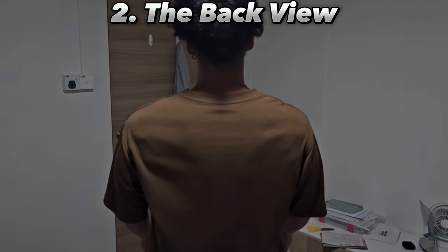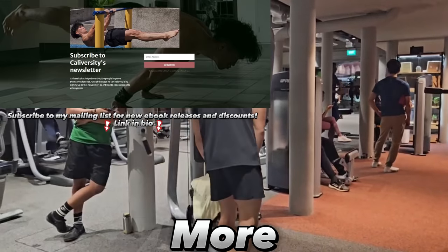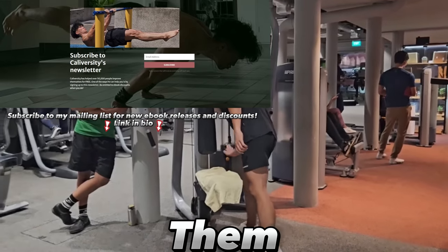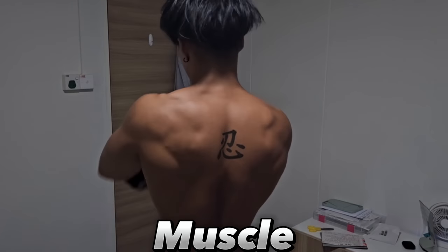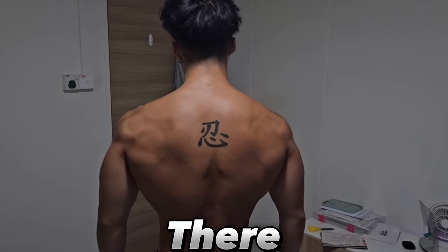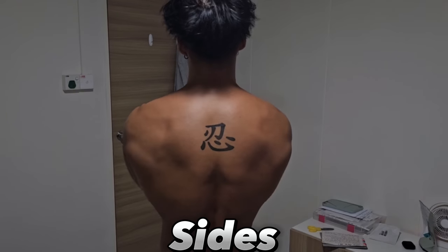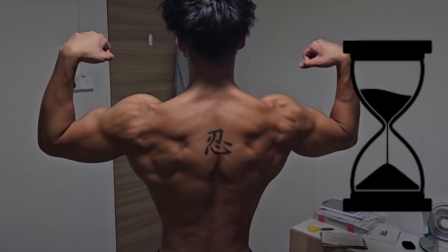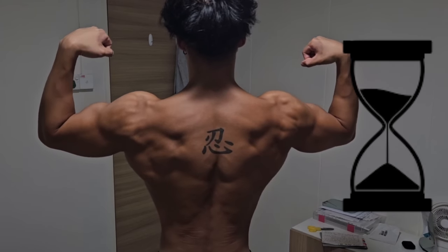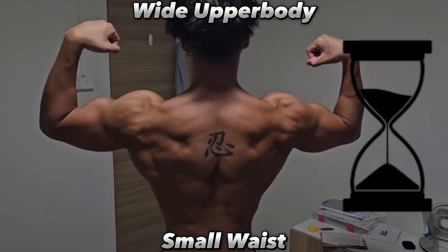Let's talk about the back view. This is the view commonly seen by people — they tend to observe you more when your back is turned towards them, so your back is a crucial muscle to work on. The muscles on your back are important because growing muscles there makes you broader towards the sides, bringing out an hourglass emphasis and creating the illusion of a wide upper body and a slim waist, which are both extremely attractive.